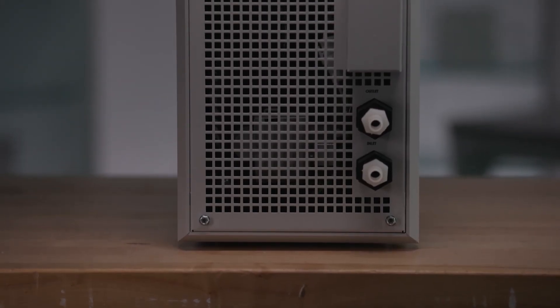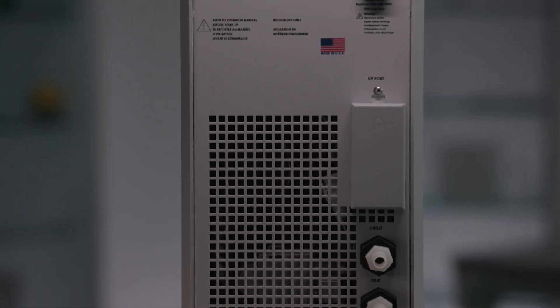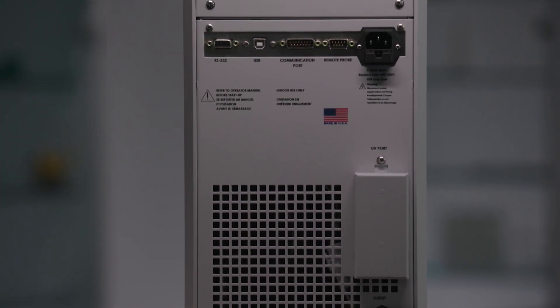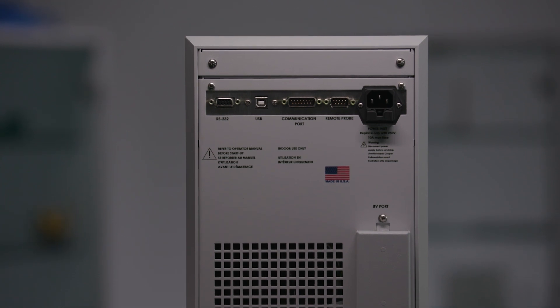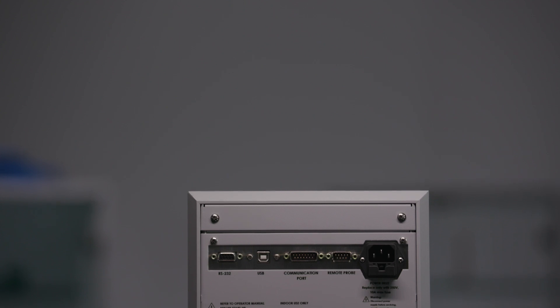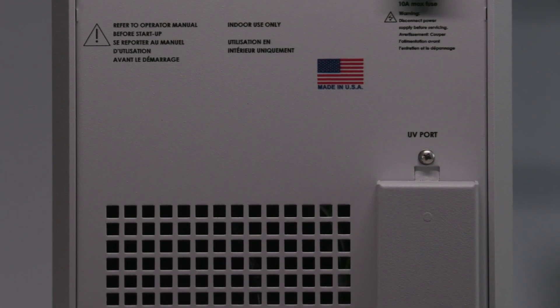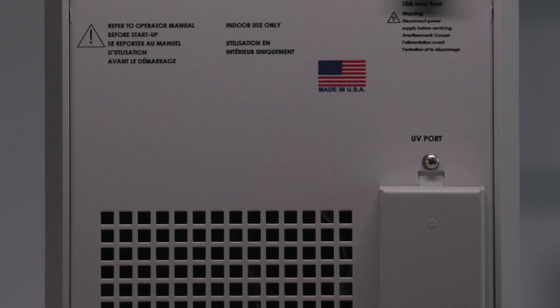Let's talk about the UV light system as well. The UV light system really evolved from regulations that are starting to limit the amount of algaecide that one can put in the waterways. Even if it's just a small impact, we want to be on the forefront. And so we've equipped these products with a UV light system that will control biological growth in the circulating system.